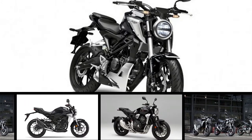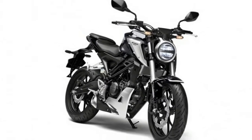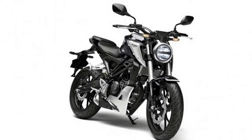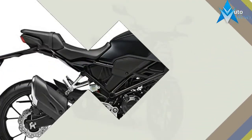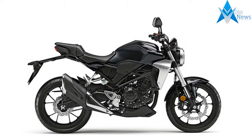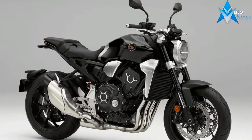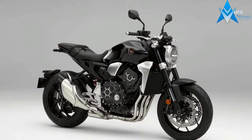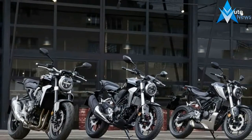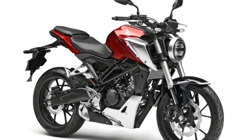This 300cc version is aimed straight at A2 license holders with 31BHP ready to be deployed from the single cylinder 286cc motor. It's a handsome looking bike thanks to its Neosports Cafe inspired features. Representing a major stepping stone for any young or new rider, the CB300R is very much a first big bike after a 125cc machine, offering impressive and engaging sensations from both engine and chassis without the weight, cost and license implications of a larger-capacity motorcycle.